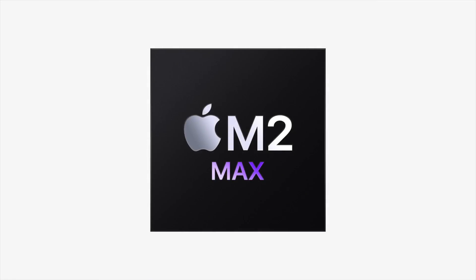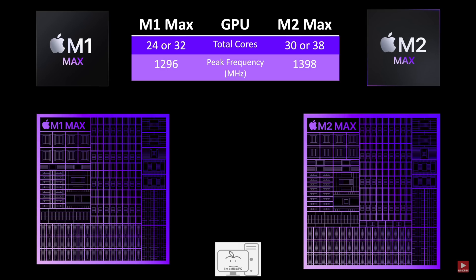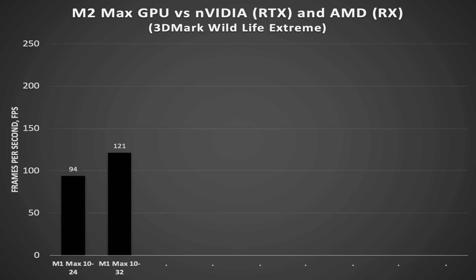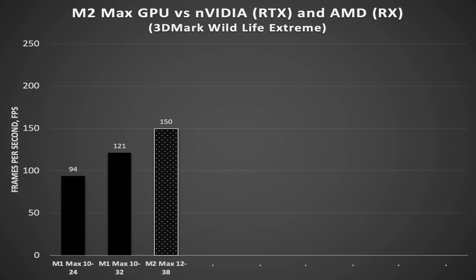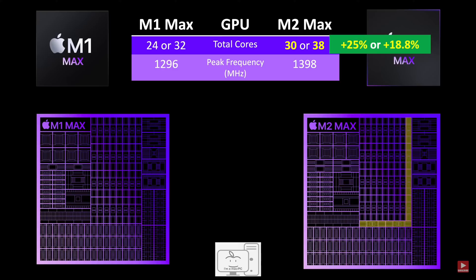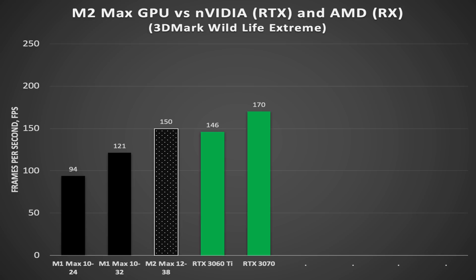I could not find any data for the M2 Max with 30 cores, as Apple only sampled its highest-end systems to reviewers. However, knowing the GPU is running 8% faster than last gen and has 6% fewer cores, I expect the performance to be very similar to the M1 Max with 32 cores and the average to be in the 120s — probably the reason Apple didn't sample that version. The M2 Max with 38 cores averaged 150 FPS, which is 25% faster than last generation's 32-core M1 Max. That makes sense since it has 19% more cores and 8% faster clock speeds. Putting Nvidia's last-generation GPUs — the RTX 3060 Ti and the 3070 — on the chart, the M2 Max is just 3% faster than the 3060 Ti while falling far short of the 3070.